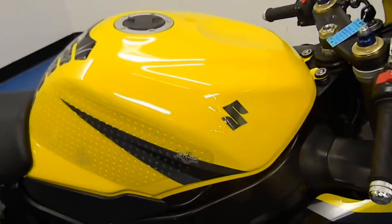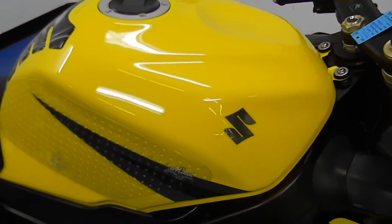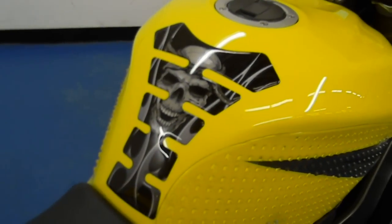Overall very, very clean, as you can see. Gas tank is also very clean, free of any scratches, dings, or dents. It's got some stomp grips on there and a crazy looking skull tank guard.